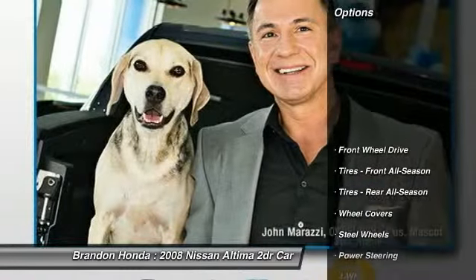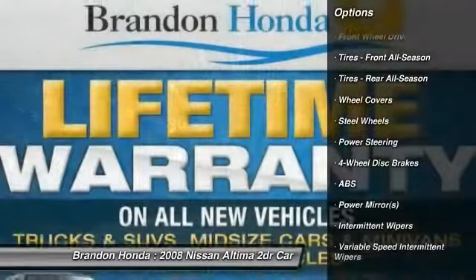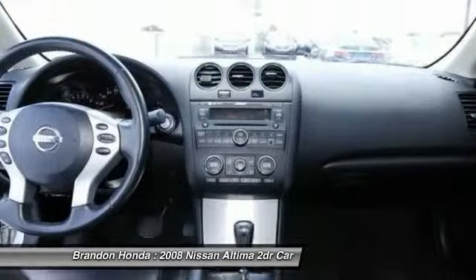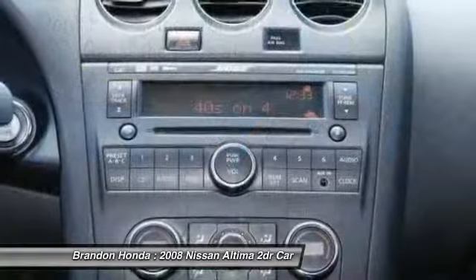Here are some of this vehicle's great options: anti-lock braking system, air conditioning, adjustable steering wheel, driver airbag, power steering, keyless entry, cruise control, keyless start, four-wheel disc brakes, AM-FM stereo radio.